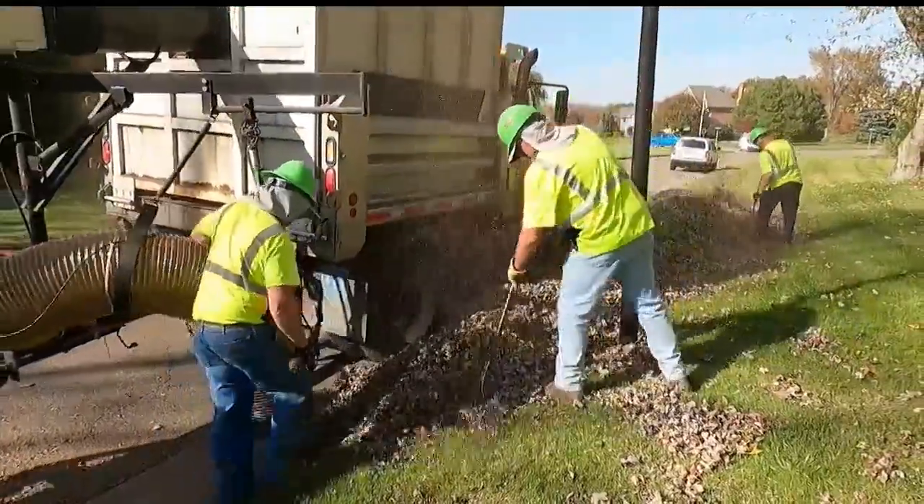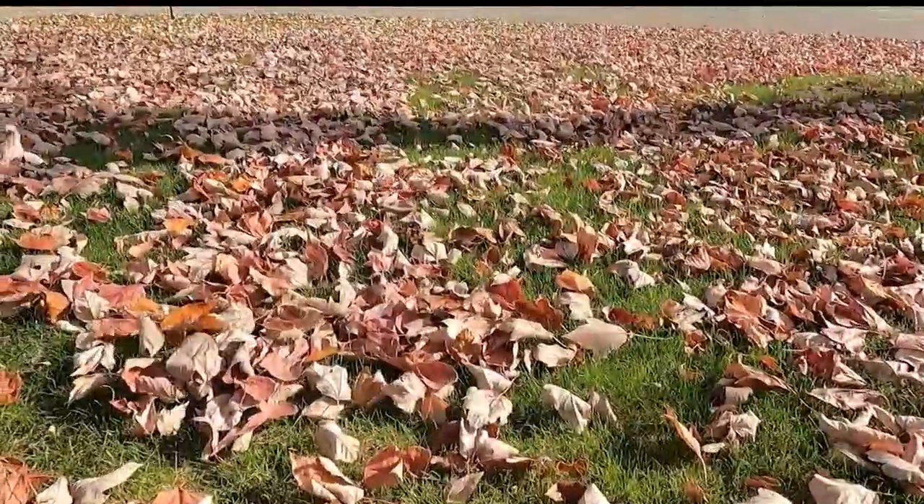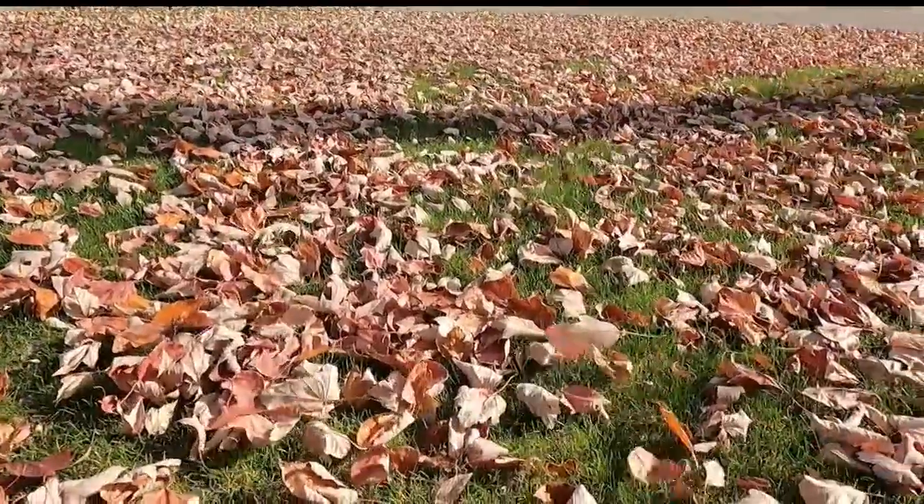They would be required to probably bag those, find somewhere to dispose them. Leaf pickup starts in October with one crew in the city. At this point, with the leaves falling fast, it takes two crews to keep up.